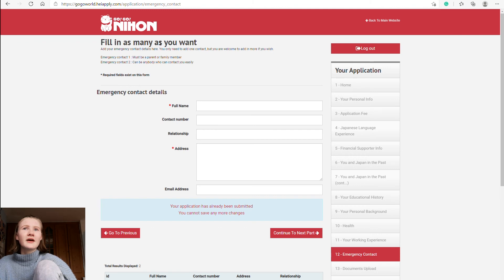Section twelve is emergency contacts. You can fill in as many as you want but only need one. Emergency contact one must be a parent or family member; contact two can be anyone who can contact you easily. The required fields are full name, contact number, relationship, address, and email address.